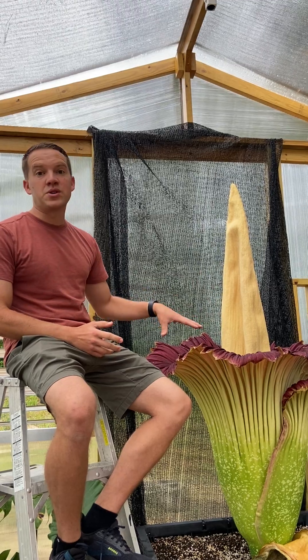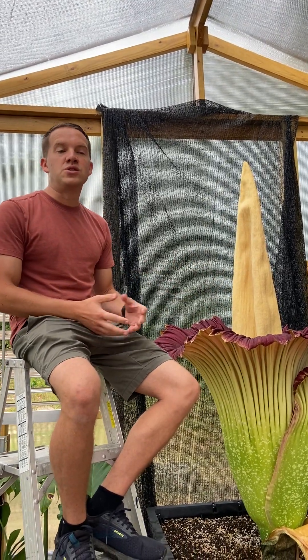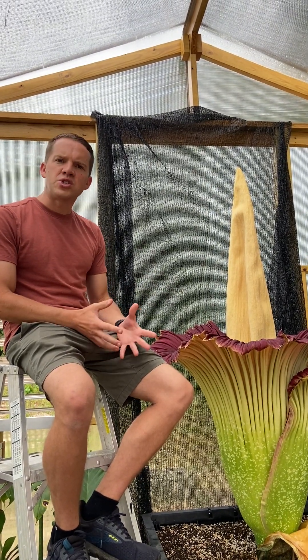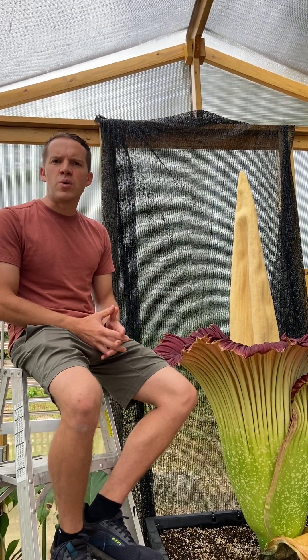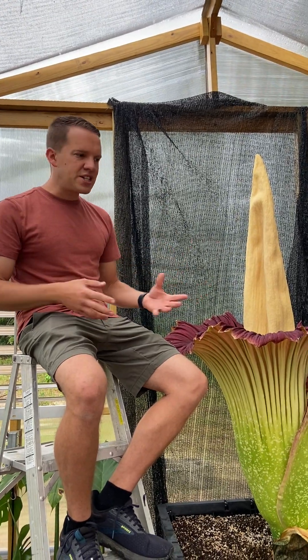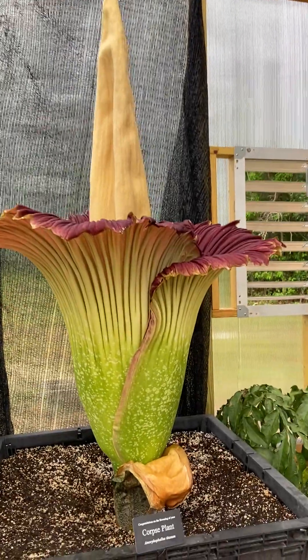This plant right now smells like roadkill, and it does that to draw in pollinators. It'll draw flies and carrion beetles, which is really interesting because we think of flowers being pollinated by things like bees. But this plant is pollinated by flies. It produces an active stench and also produces heat, so it draws these pollinators with the smell and its heat.